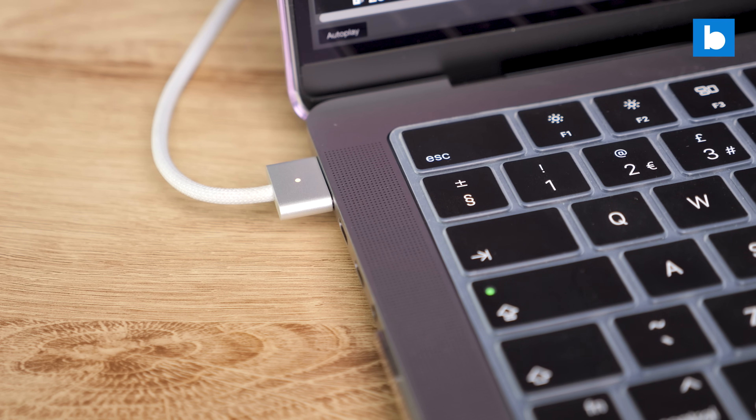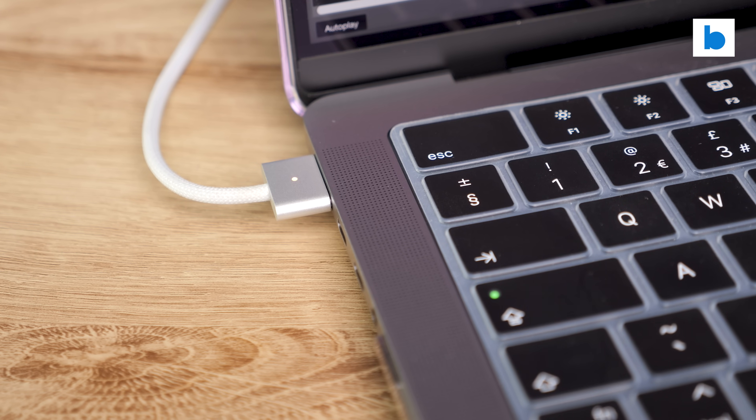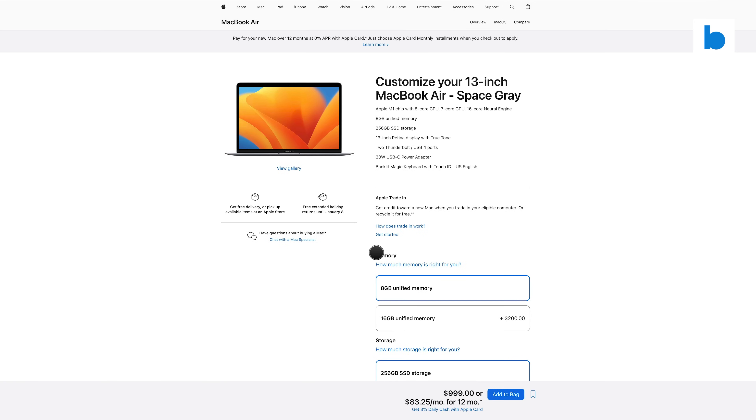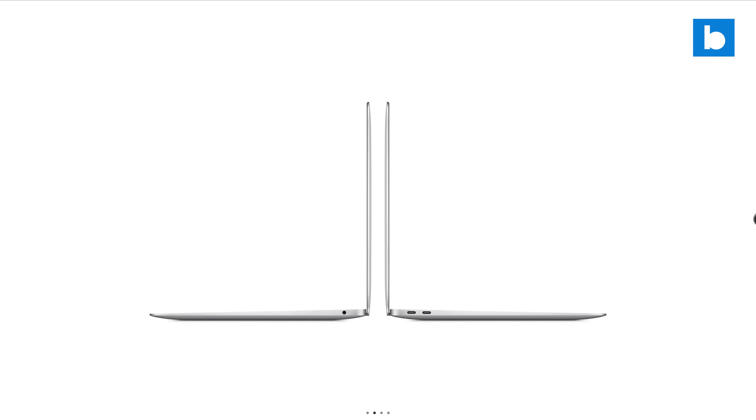With MagSafe, if the cable gets yanked it won't destroy the laptop or the power supply. The M1 Air only has two USB/Thunderbolt ports for power, so if you're running off wall power you're effectively down to one port. There will be times when you need to plug in a USB stick, external drive, or something else, and with power connected you'd only have one USB available. I don't think that's great from a DJ's perspective.